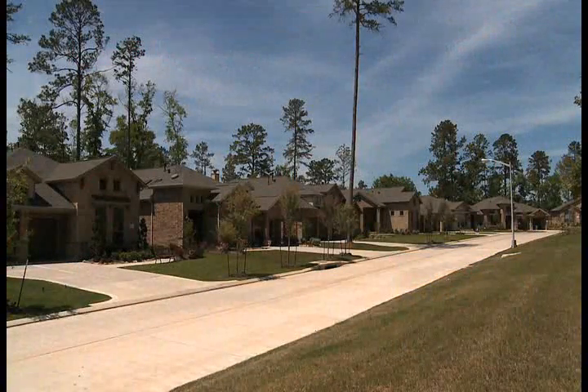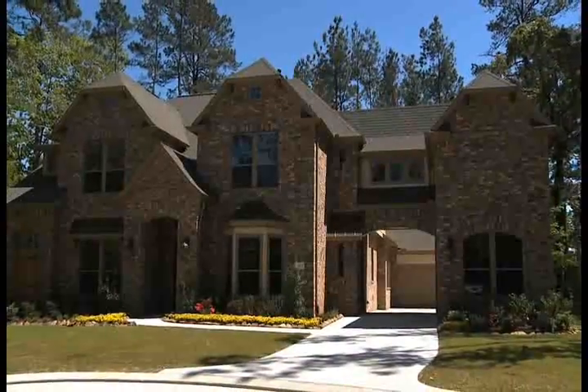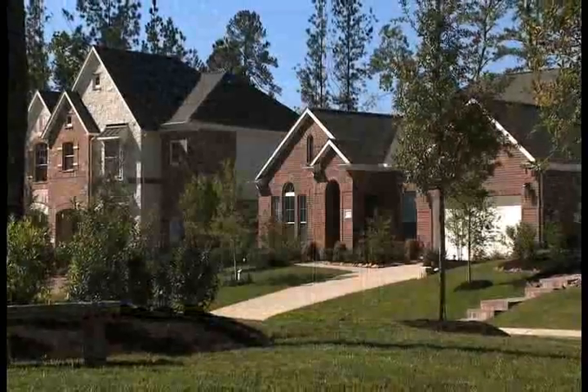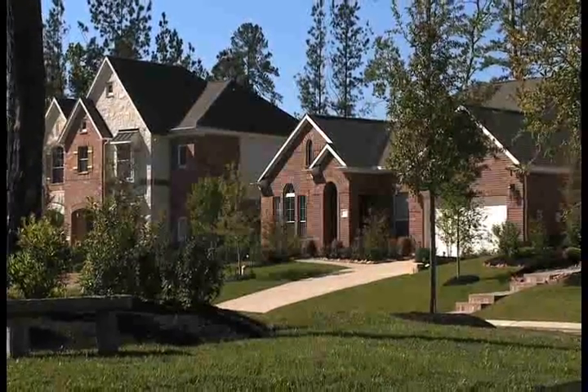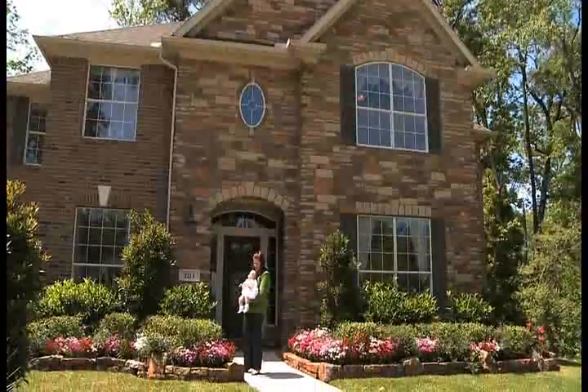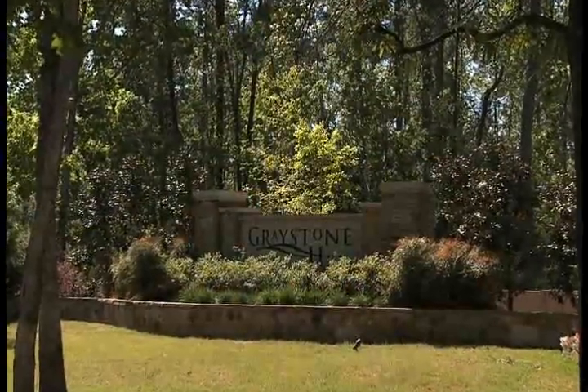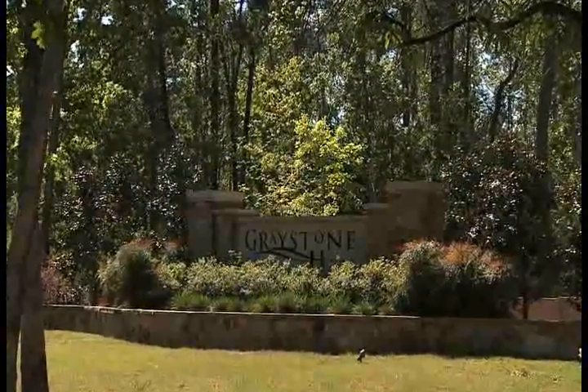Home prices range from the $190,000 to $600,000. Best of all, compare and you will find these quality builders for thousands less than other master-planned communities in the Houston area, so you can get more home for your money here in Greystone Hills.